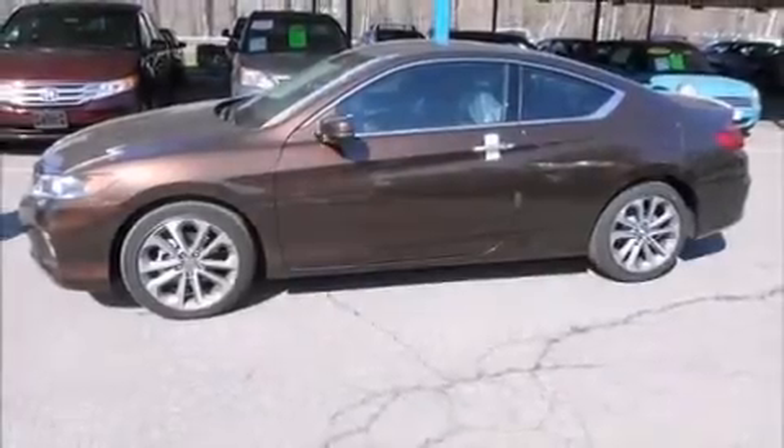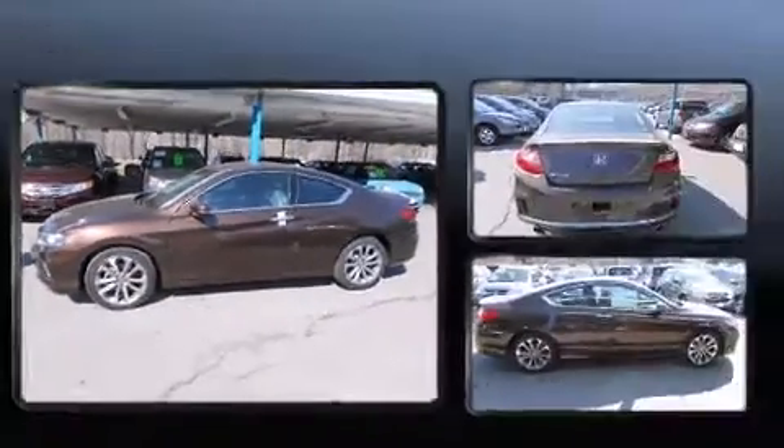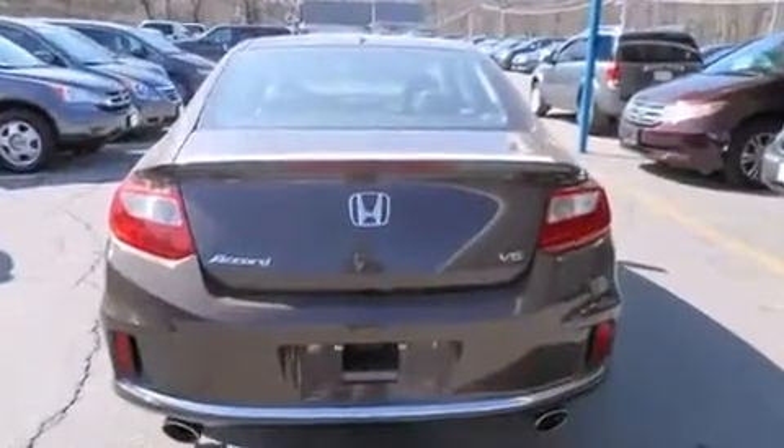Climb inside the 2013 Honda Accord. With fewer than a thousand miles on the odometer, this vehicle proves competitive in its price class based on its condition and value.